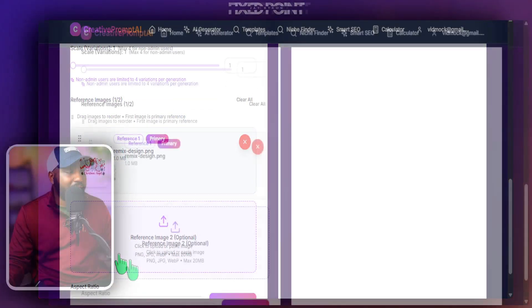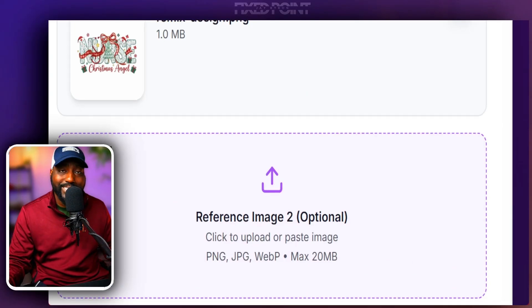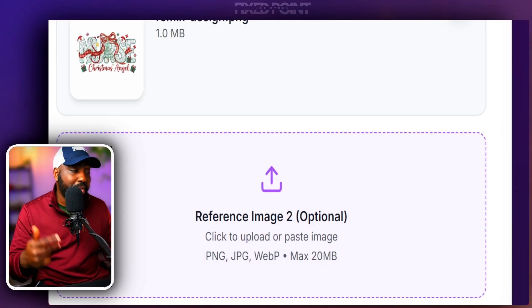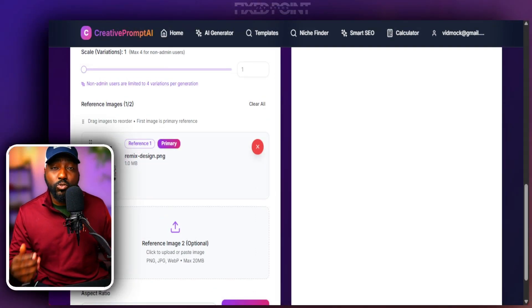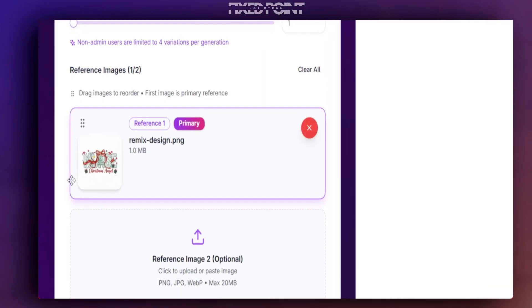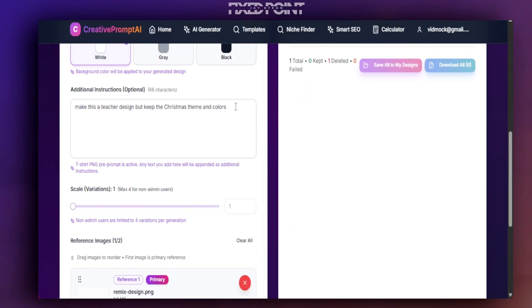The cool thing is that if we add a second reference image, it's going to take some of the likeness of that design style, fun style, and even placement from image two — bringing in a new style when we create our designs. So now we're using two images to create our design, and this is how we're able to make one-of-a-kind designs. We'll keep this on the nurse theme.